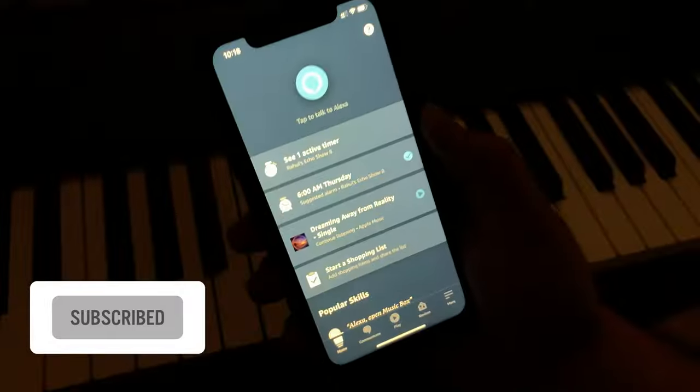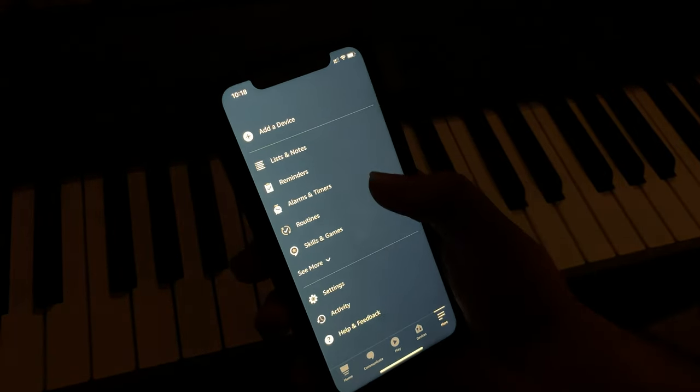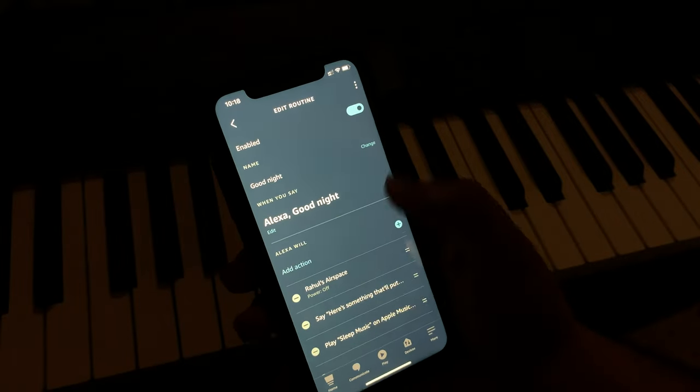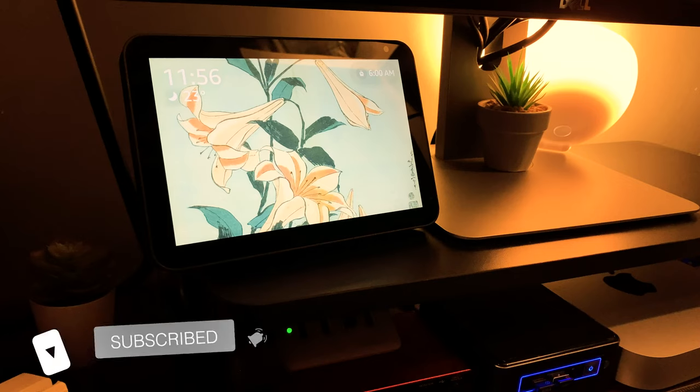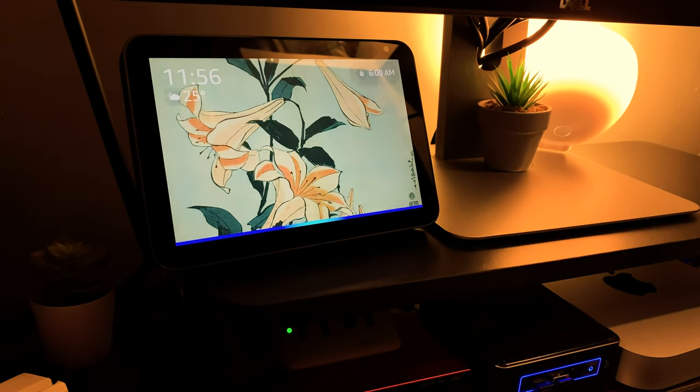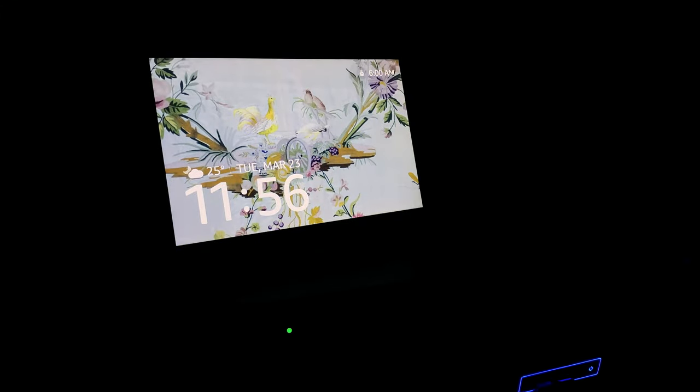Another thing I learned about while eating that spaghetti was Alexa routines. Using these, I can make Alexa turn off my lights, play some relaxing music, and set up an alarm for the next day all at once. I tried it out — "Alexa, good night" — and Alexa responded with "Here's something that'll put you to sleep. Nighty night, boss." How cool is that?